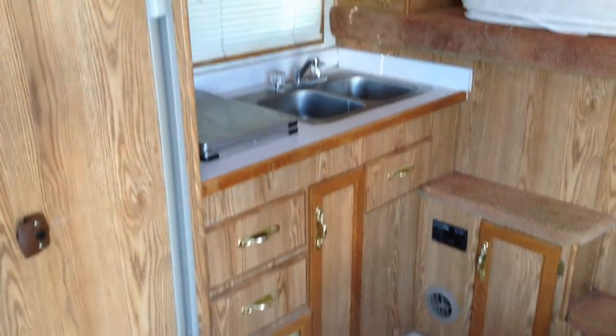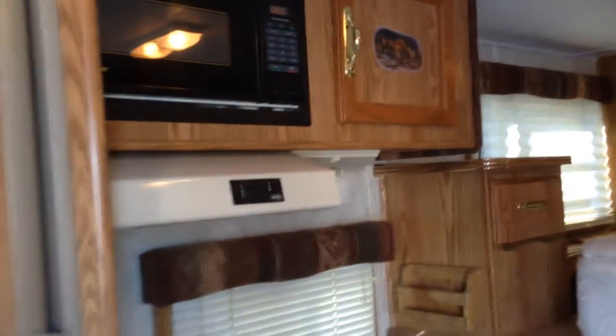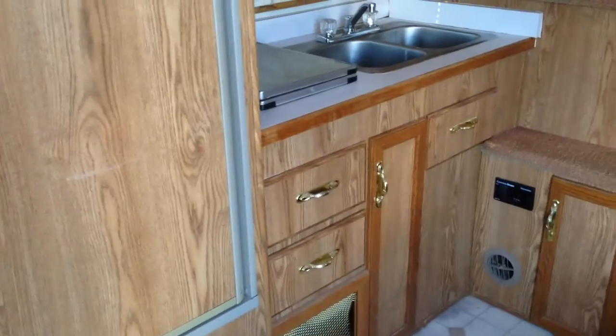Looking at the rest of the trailer — the kitchen area has a large refrigerator and a jackknife sofa.